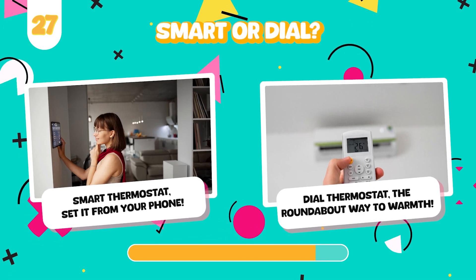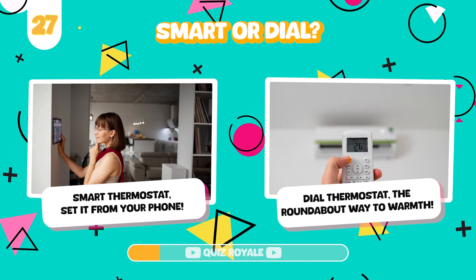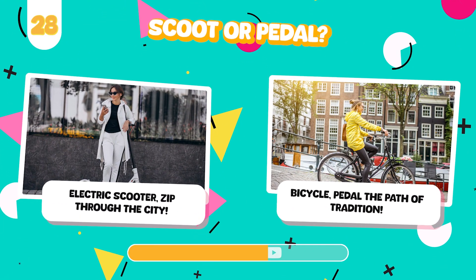Would you rather control your home's temperature with a smart thermostat or an old dial thermostat? Use an electric scooter or ride a classic bicycle?